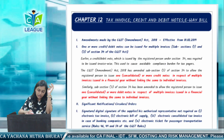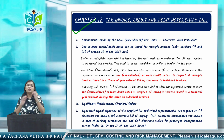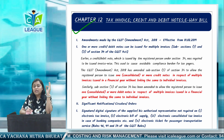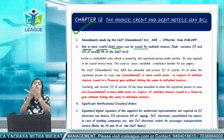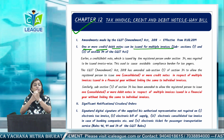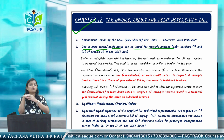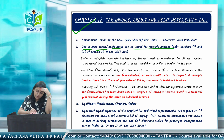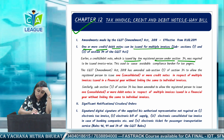Now let's start the next topic, which is regarding tax invoice, debit notes, and credit notes amendments. One amendment is very important. One or more debit note or credit note can be issued for multiple invoices — there are many invoices you have issued in the year. Earlier, a credit or debit note issued by the registered person under Section 34 was required to be issued invoice-wise.